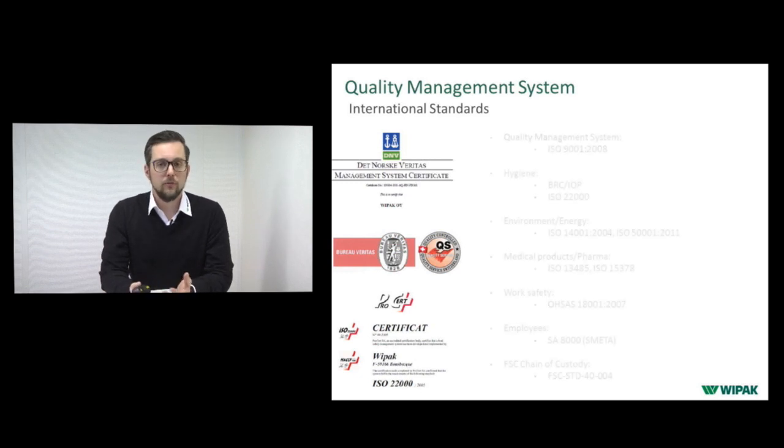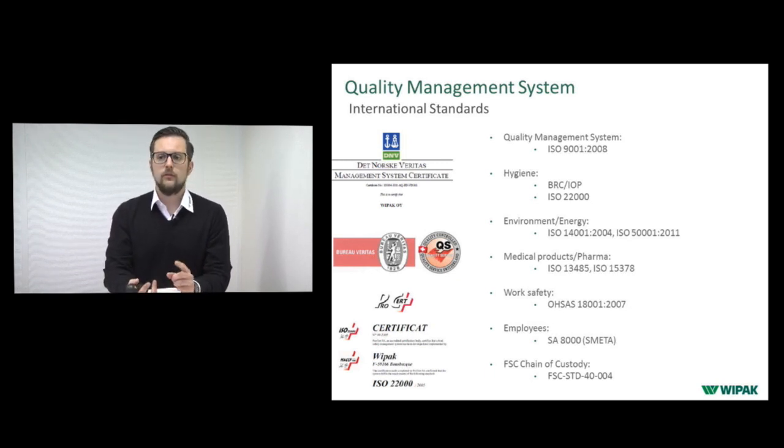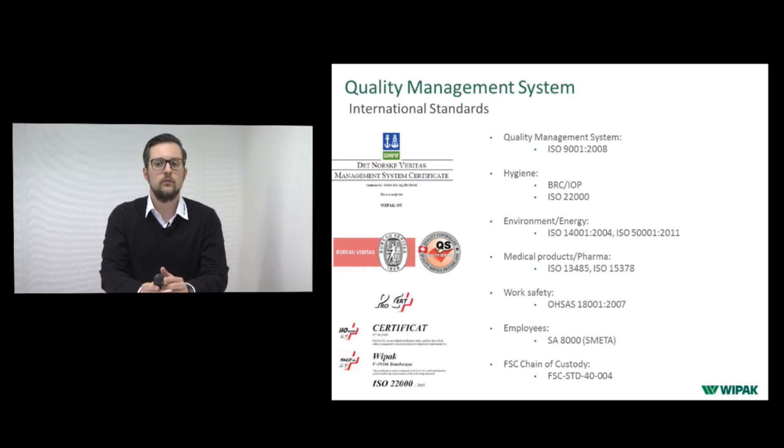We meet all international standards. Our quality management system covers ISO, BRC, IOP for hygiene, various ISO standards for environment and energy, and for our medical products we meet the relevant international standards. For work safety and employees we comply with SMETA audit requirements, and for paper materials we hold FSC certificates.